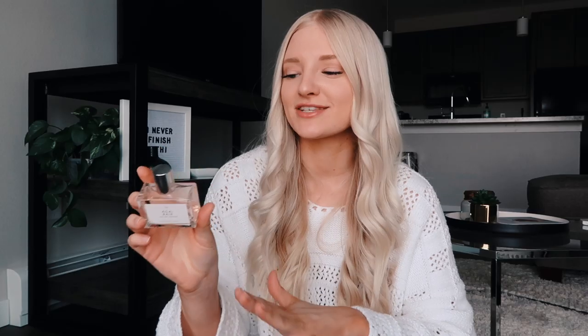Really random — this is the Acai Bay perfume from Urban Outfitters. I believe it was $18. I honestly don't know how to explain the scent, but it smells amazing.